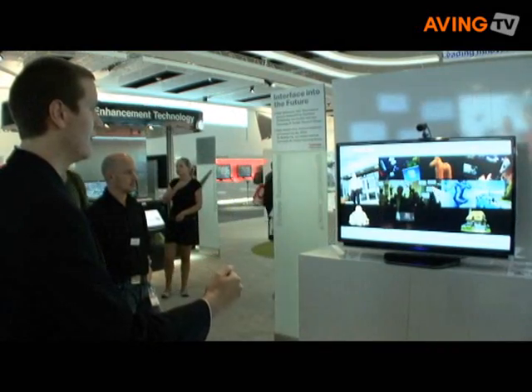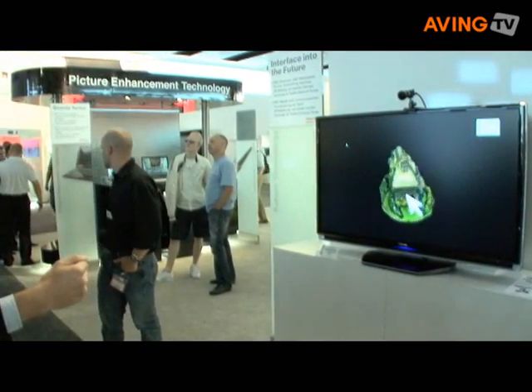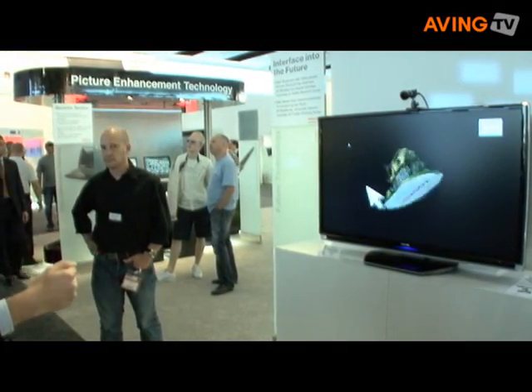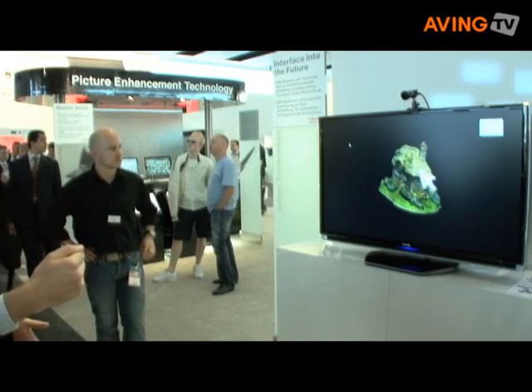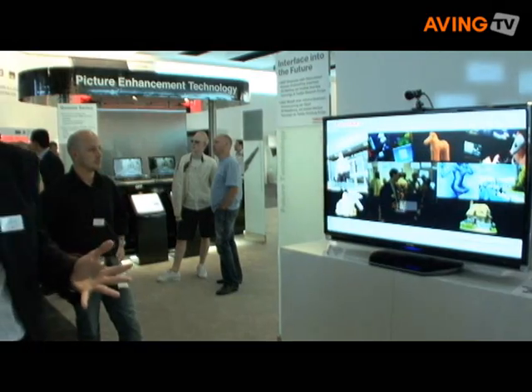We also have some 3D models here. You can imagine an application where you have information terminals in a shop and you cannot use a touch screen, or you have a glass front. So then you could look at products or explore some information and just select some options. So you could imagine this kind of interface for any kind of electronic products, like a TV or like an information terminal.